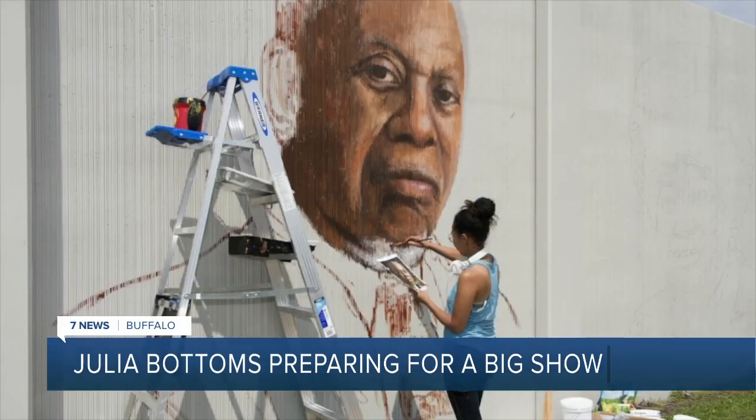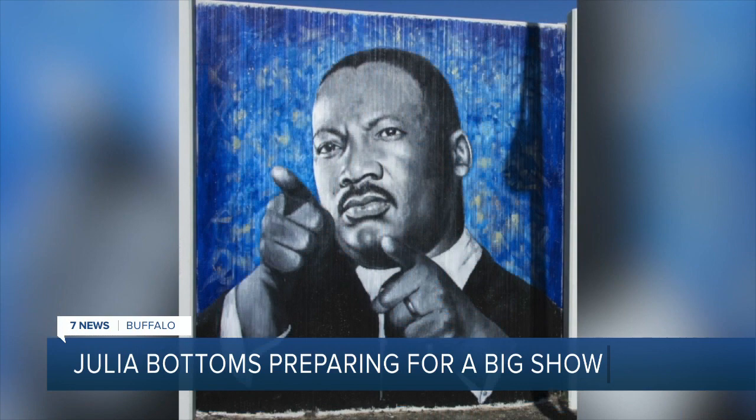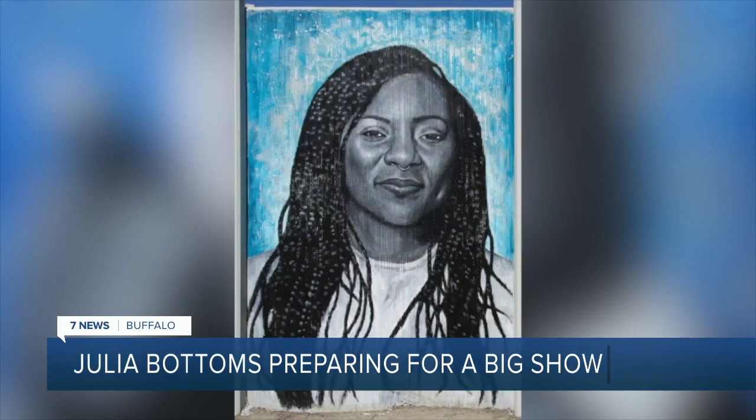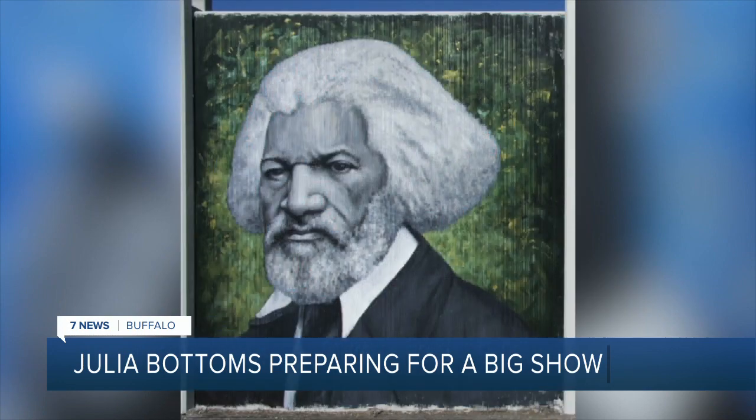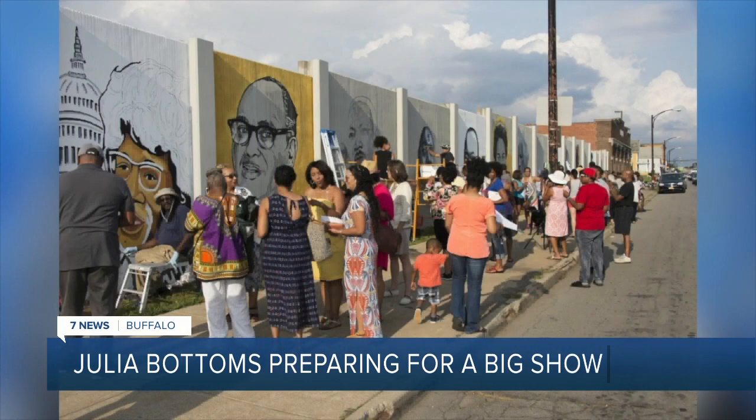If you've seen the Freedom Wall, you've seen some of her work. "That was one of the projects that I'm most proud of. I think the thing that really separates that one for me is the amount the community was a part of it. There was so much love and such an outpouring of support from the community."